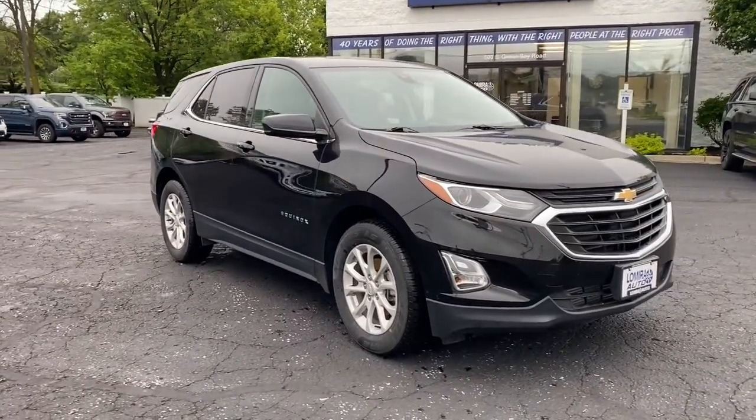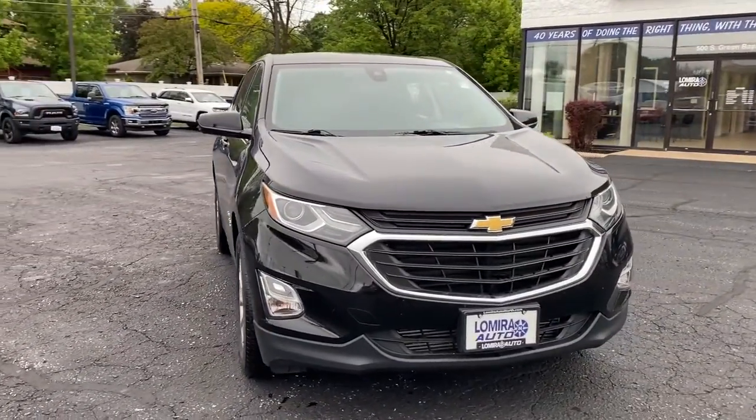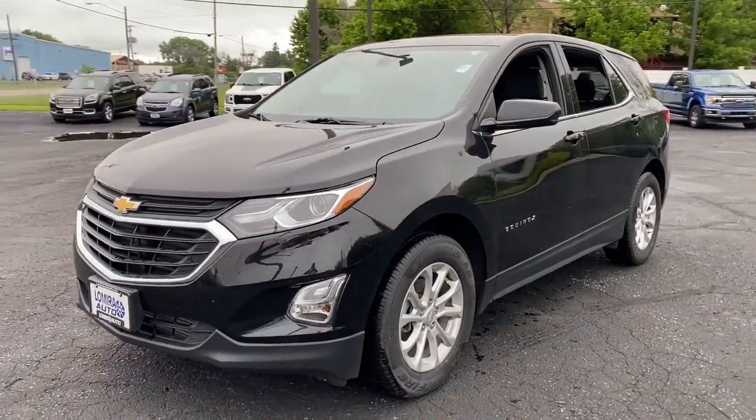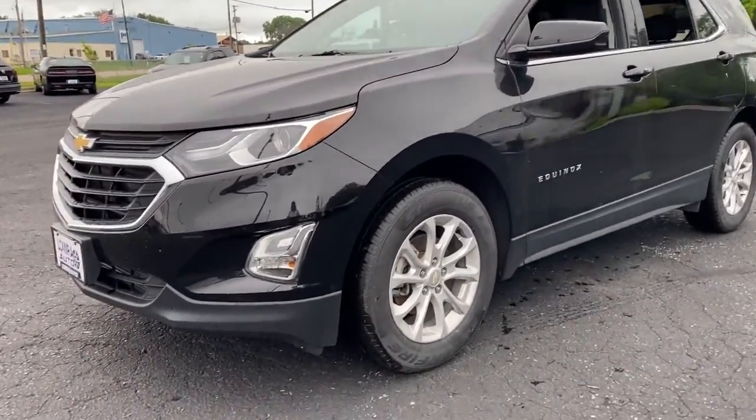Looking for your dream car? It could be the 2020 Chevrolet Equinox. With less than 50,000 miles on the odometer, this vehicle provides excellent value.